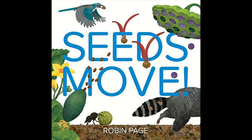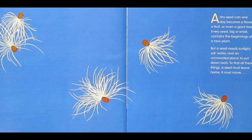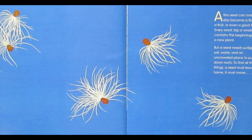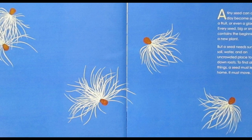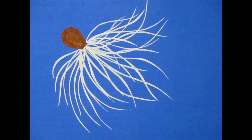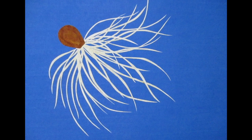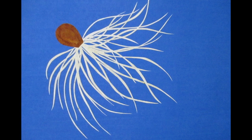Seeds Move by Robin Page. A tiny seed can one day become a flower, a fruit, or even a giant tree. Every seed, big or small, contains the beginnings of a new plant. But a seed needs sunlight, soil, water, and an uncrowded place to put down roots. To find all these things, a seed must leave home. It must move.